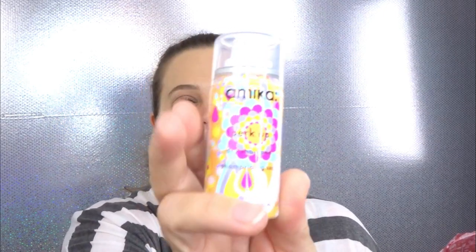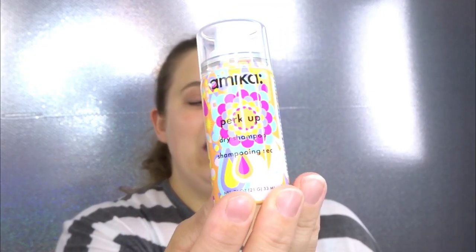I just kind of wish it was something new. This is the Amica Perk Up Dry Shampoo — this is awesome! I've actually been really interested in trying dry shampoo. The last box I received I got some kind of hair product like this but it was a conditioner, not a dry shampoo. I'm really excited to try this out and see what all the rave about dry shampoo is about.